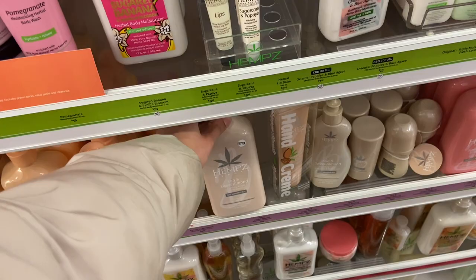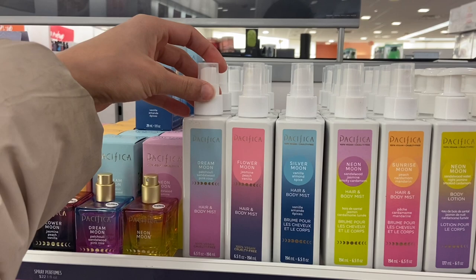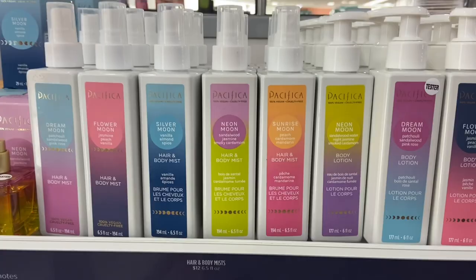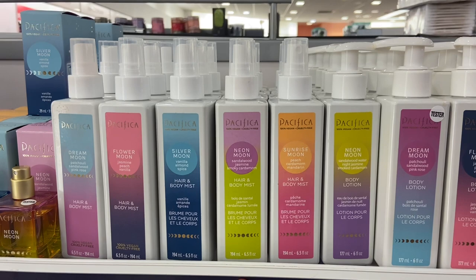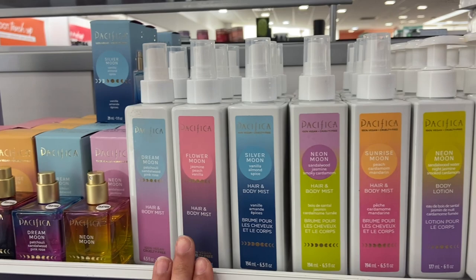I also just saw that they have these hair and body mists. They have a Dream Moon with patchouli, sandalwood and pink rose; a jasmine peach vanilla one; a vanilla almond spice one; a Neon Moon with sandalwood, jasmine and smoky cardamom; and a peach cardamom mandarin one. They have all the body mists and hair mists right here.